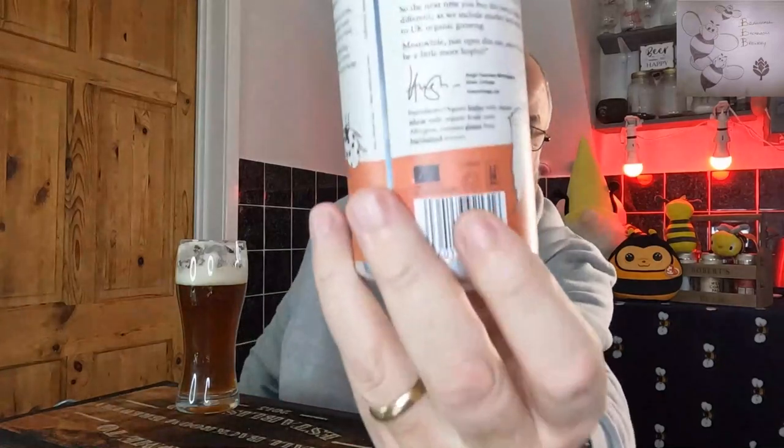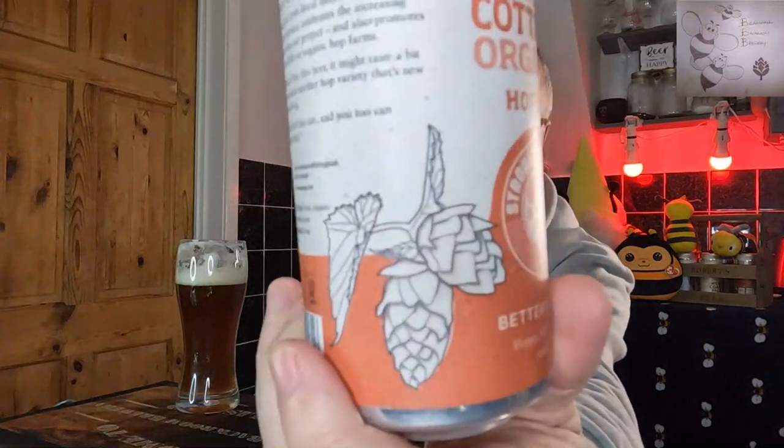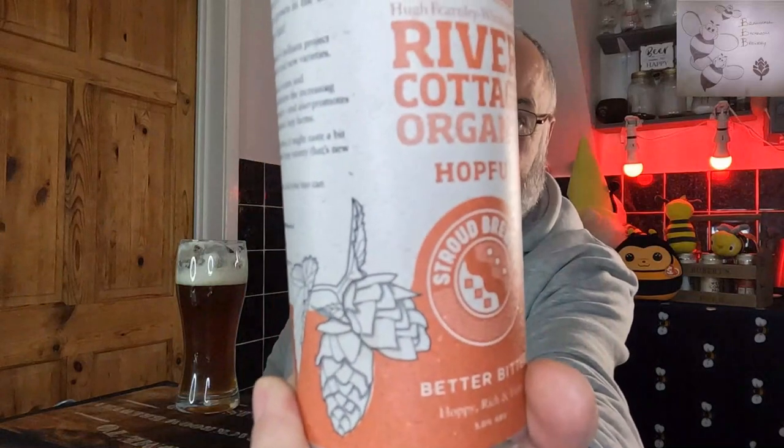Ingredients: organic barley malt, organic wheat, organic hops, yeast. Allergens: contains gluten from highlighted sources. Love the can - look at that, there's a hop, there's a strawberry, there's a River Cottage. Hashtag food to inspire change.